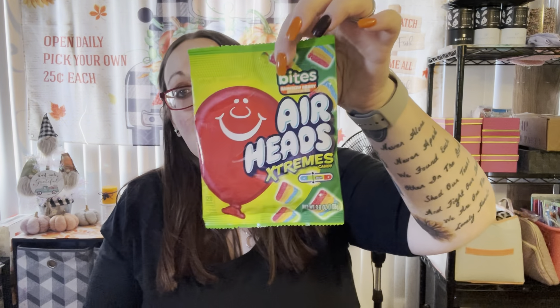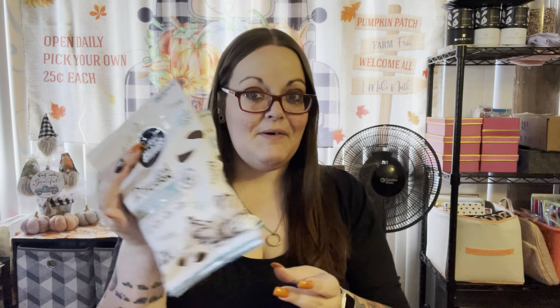I also picked up the Airheads ones for my husband because he likes those. I got two things of cheddar broccoli rice because I only have chicken and Spanish rice, so I got two more. And you guys know I always pick up a bag of the Sweet Chaos — this one is drizzled popcorn black and white sugar cookie. I got two because I have a feeling I'm really gonna like this.